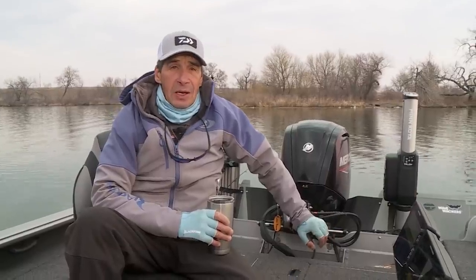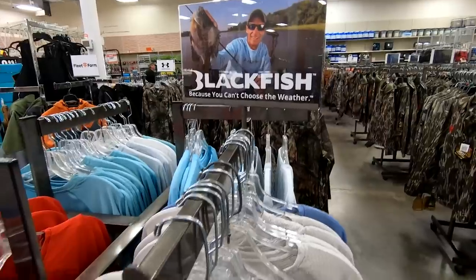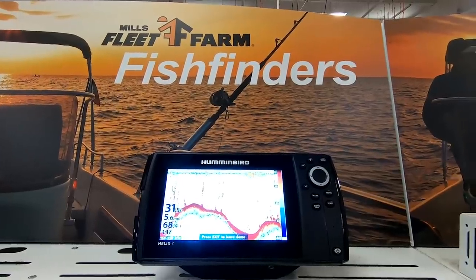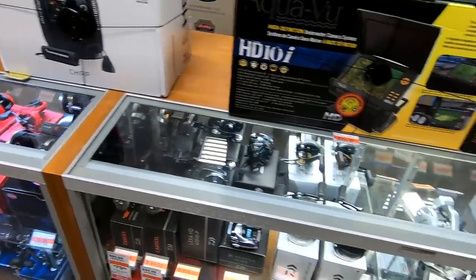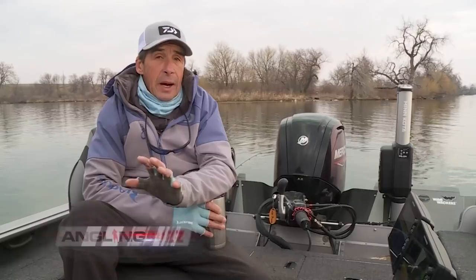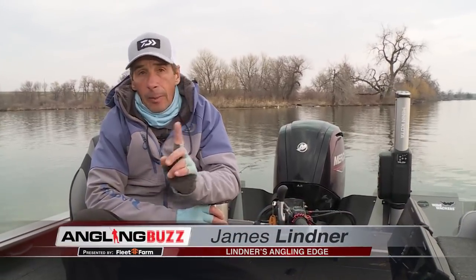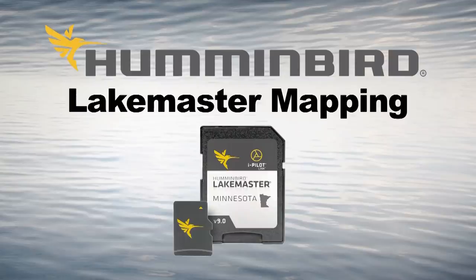I've been in the fishing industry for a long time and it's amazing how fast technology is changing — everything from clothing, rods, reels, line, electronics. But if I had to identify two things that were probably the most dramatic revolutionary changes in the last 10 or 15 years, number one it would have to be map chips.